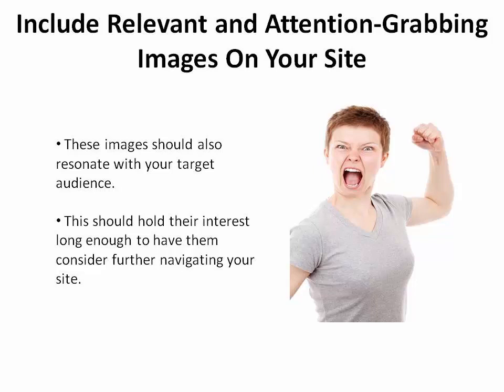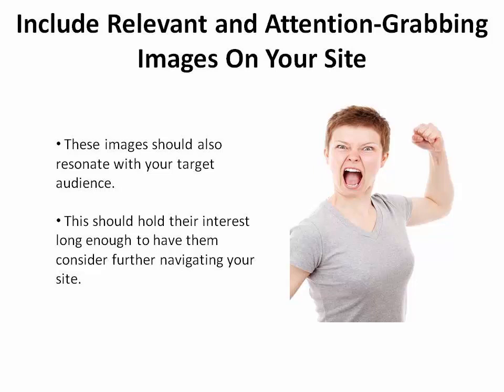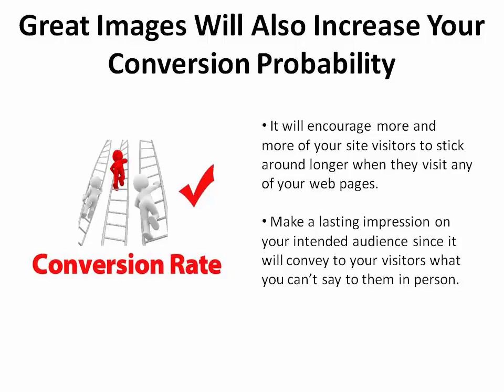Step 2. It's widely known that a picture speaks a thousand words, so include relevant and attention-grabbing images on your site, which will resonate with your target audience. This should help hold their interest long enough to have them consider further navigating your site. This will also increase your probability of conversion by encouraging more and more of your site visitors to stick around longer when they visit any of your webpages.